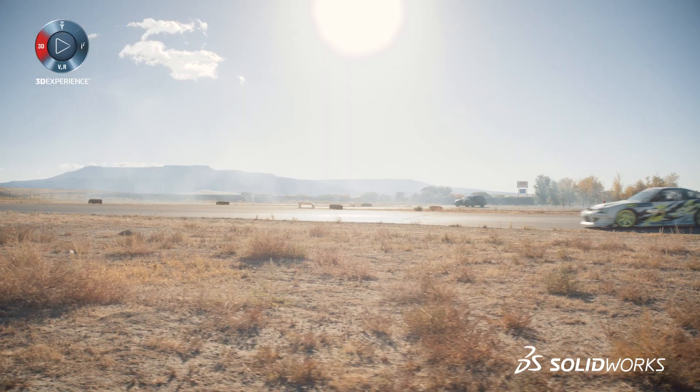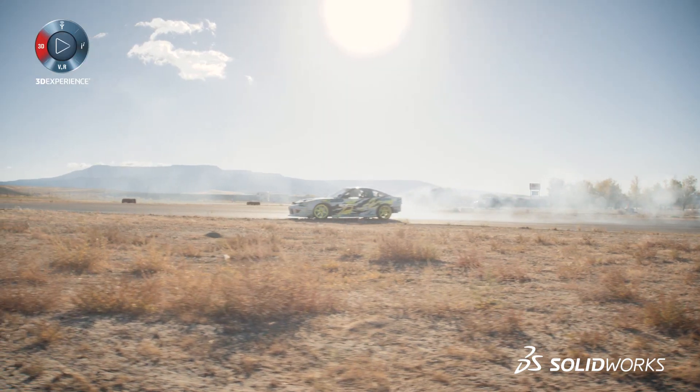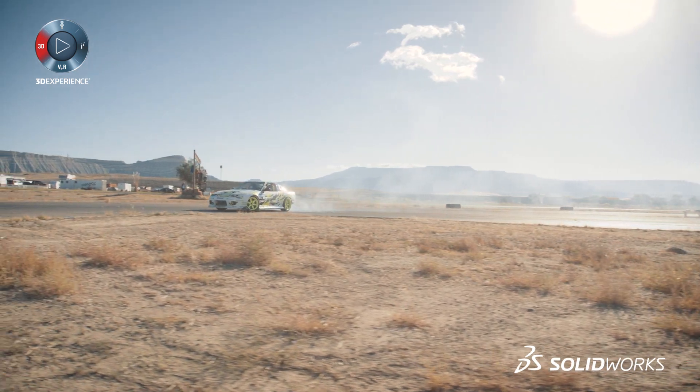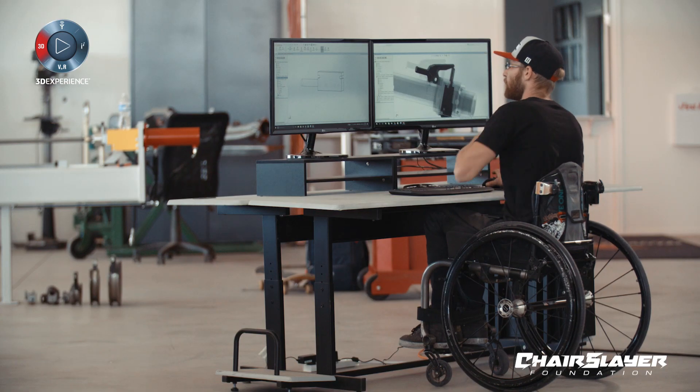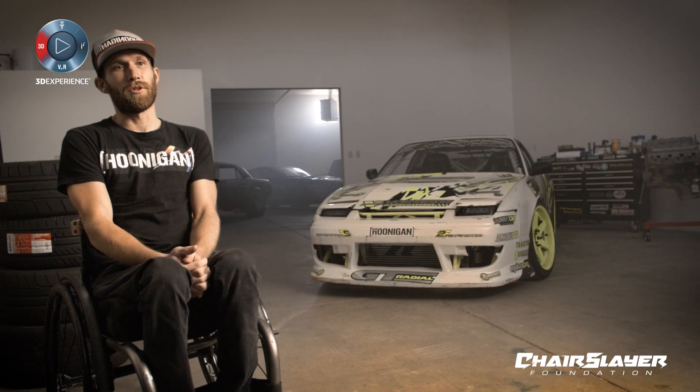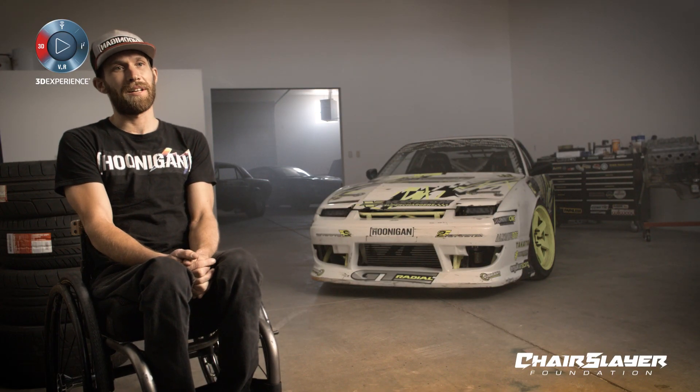I'm definitely driving this car better than I used to before my accident, because of the way the car was designed and the visualizations we saw in SolidWorks. It's insane to see how much better I've been able to drive this car with my hands instead of my legs.